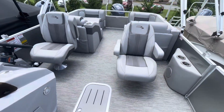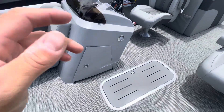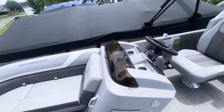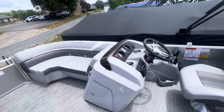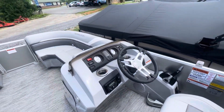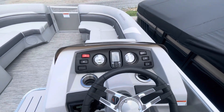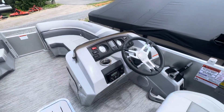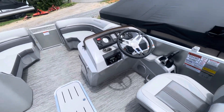We love our dual captain's chairs — went with those on this one. Always got to have your center console storage. Good amount of storage under here as well as under all your seats. We've got the silver Simtex upholstery — best in the game. We've got a Garmin Striker 4, analog gauges as a nice backup, a Bluetooth radio, and Kicker speakers — four throughout the boat.